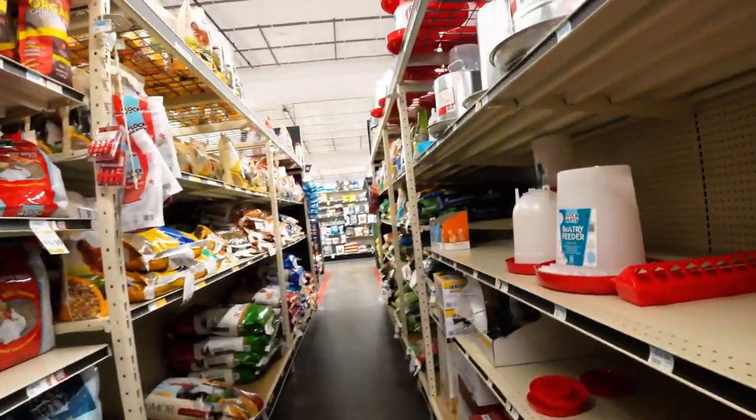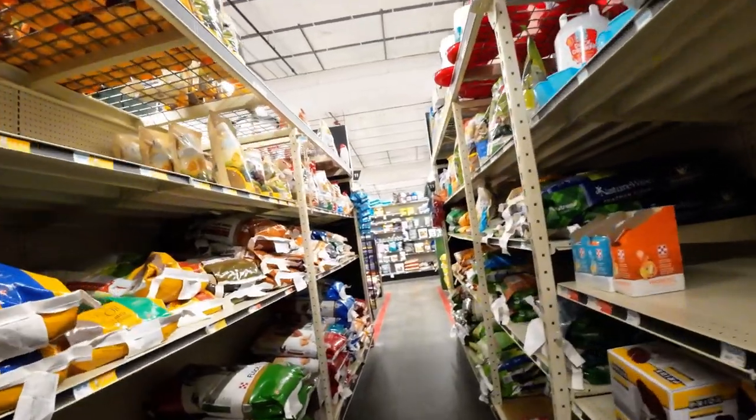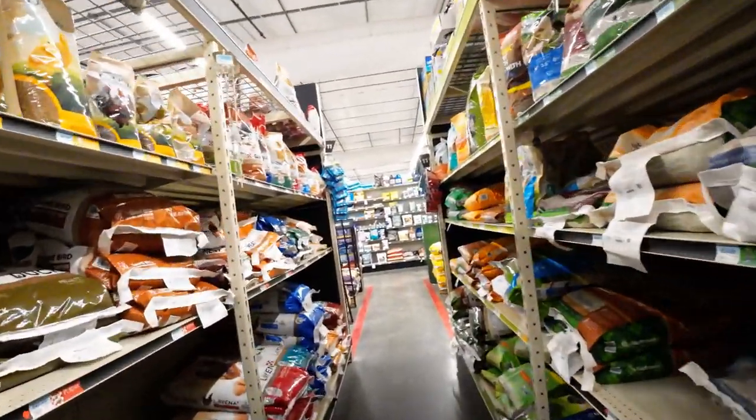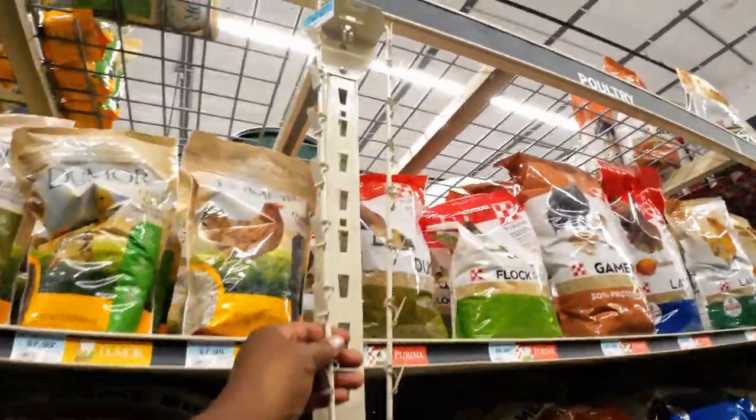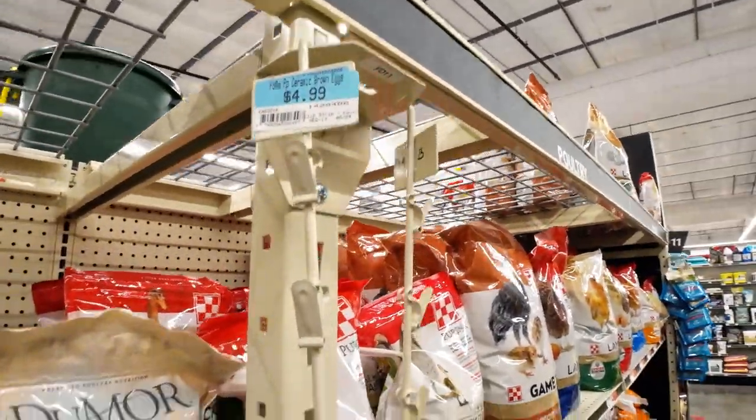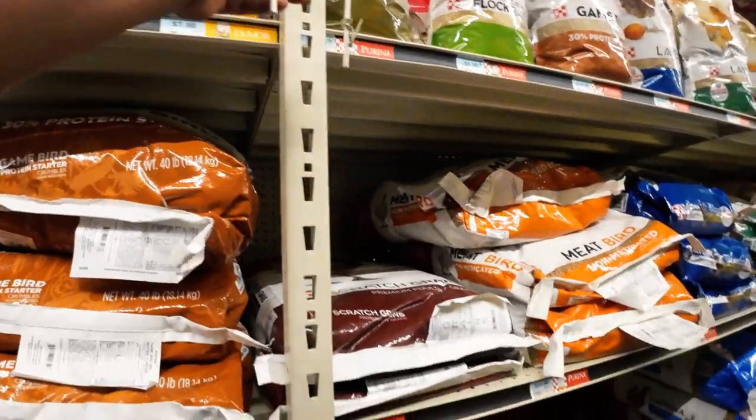Don't tell me they're out of the wooden eggs. The wooden eggs — this is the price for the wooden eggs, but it looks like they are out.